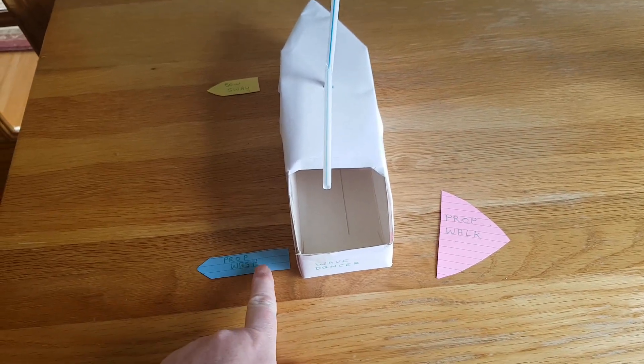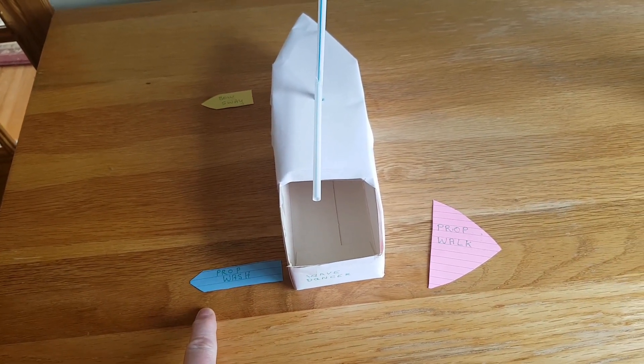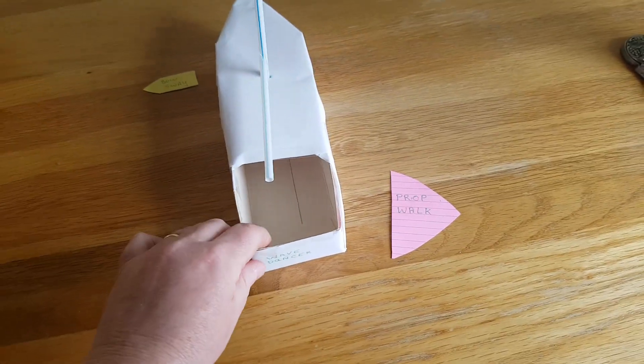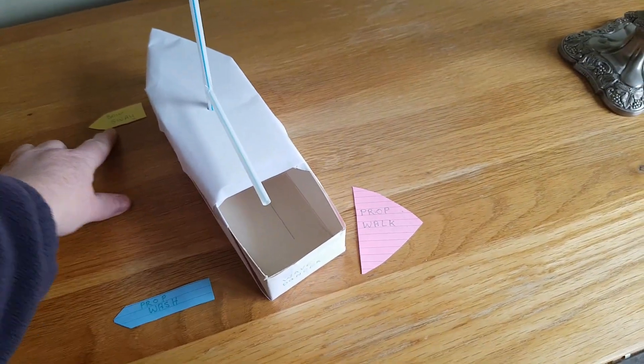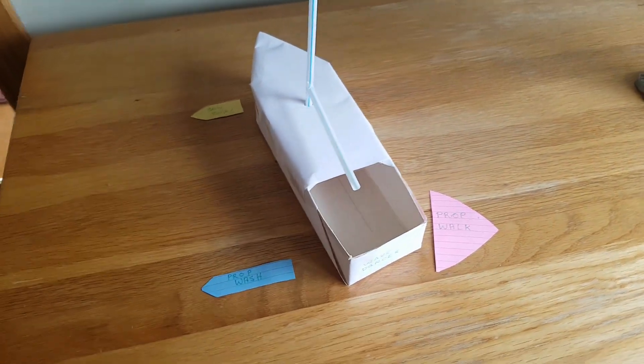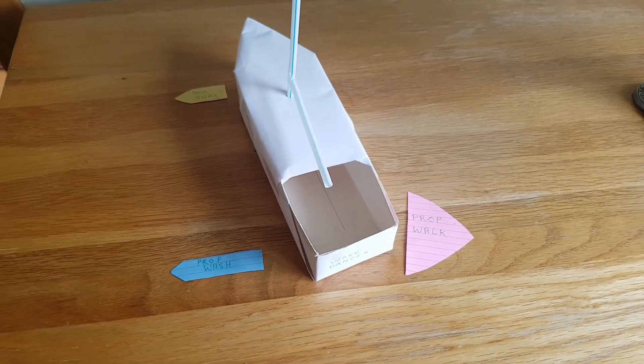Conversely, if the prop wash is seen coming from the port side, the prop walk will pull the stern of the boat to starboard and your bow sway will be to port. Understanding how your boat manoeuvres in reverse is extremely important. If the alongside pontoon check appears inconclusive, the other way you can check is to get out in the open water, pop her in reverse and check to see which way the boat swings — your bow will sway to starboard and your stern to port, or vice versa.